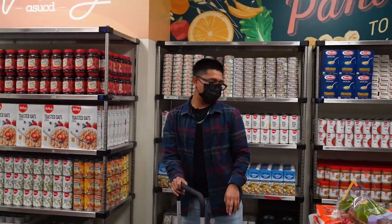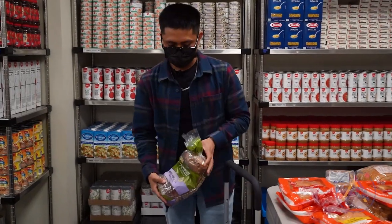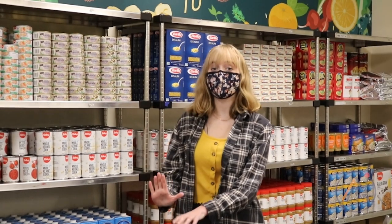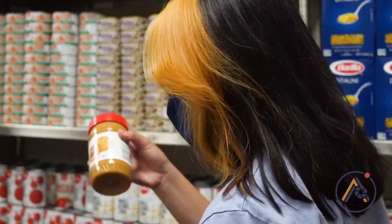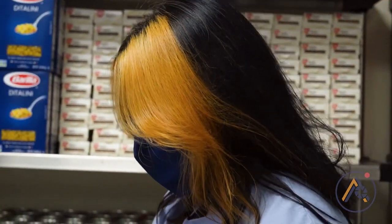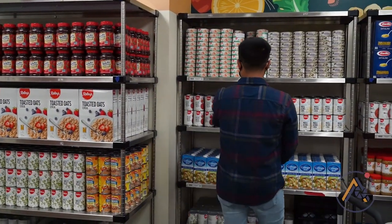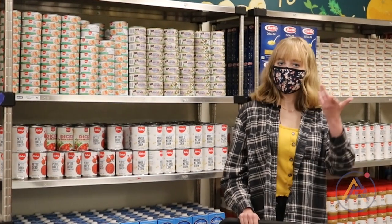The first ingredient I need is bread — got that over here. I'm going to get some diced tomatoes because I'm going to be making bruschetta for our picnic. Peanut butter here, and they have some delicious honey. And I need tomatoes. Tomatoes — it's as simple as that. I got what I needed, now I'm going to head out.